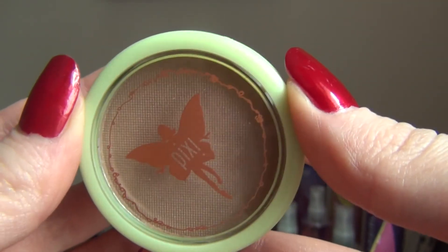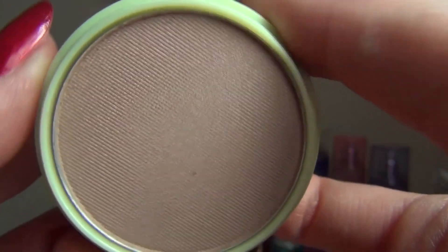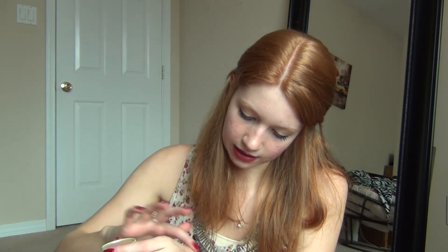Okay, there are two more products in here. The next one is from Pixi — I got a mascara sample from them before — and this is a bronzer in Subtly Sun Touched. I'm pretty sure this is full size. It's just a matte bronzer. It's really nice — it's going to give a subtle sun-touched look, just to add a little bit of warmth to your face without making it over-bronzed. Not really to contour, just to add a little color back like you've gotten a bit of sun.